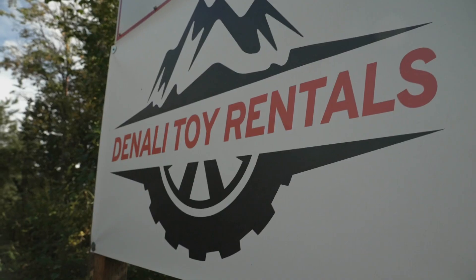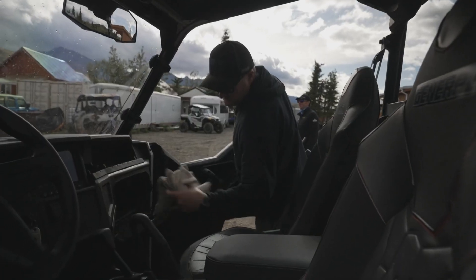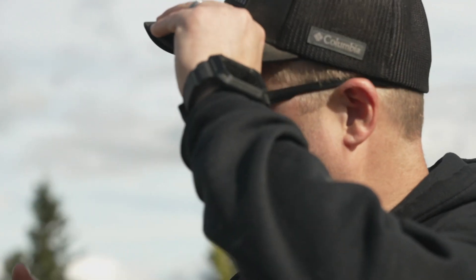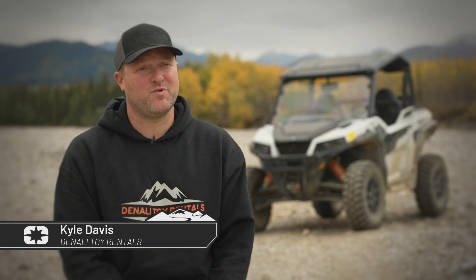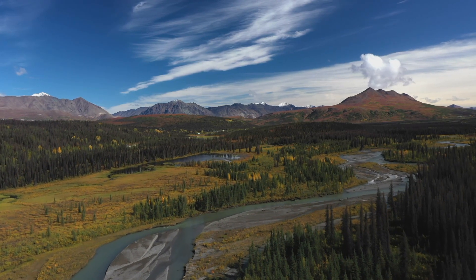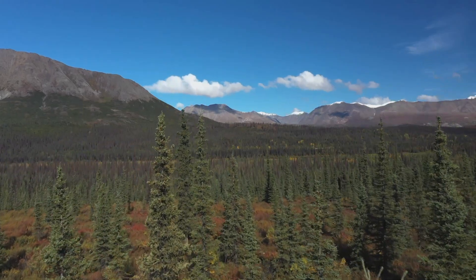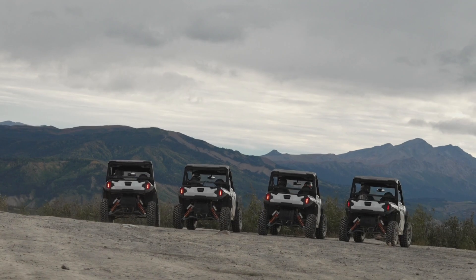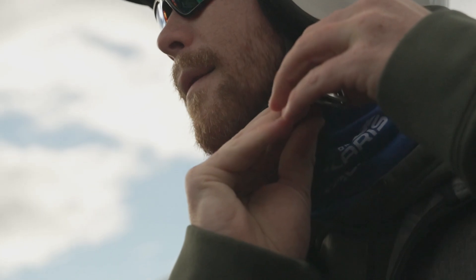Kyle Davis operates Denali Toy Rentals — these are all 2022 models. He's our guide for the rest of the week. Denali National Park is right out of our back door. Unfortunately you're not allowed to ride in the National Park, but we're surrounded by the park on three sides. Almost everywhere you look, you're looking at the National Park. That plan works for me. And exactly why we've teamed up with Kyle, a few locals, and some newbies for a few days on the trail.